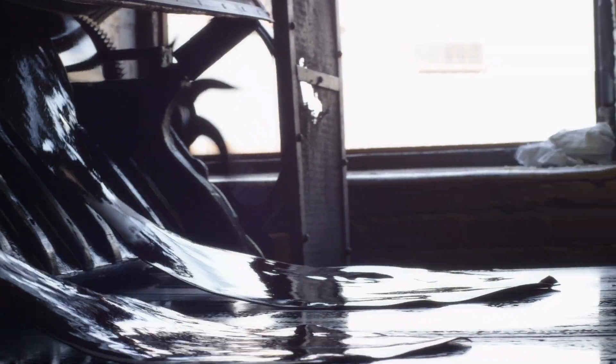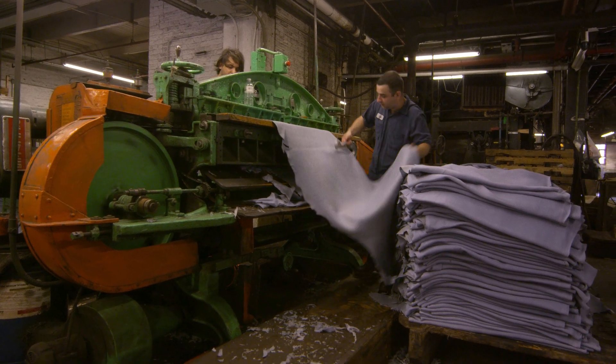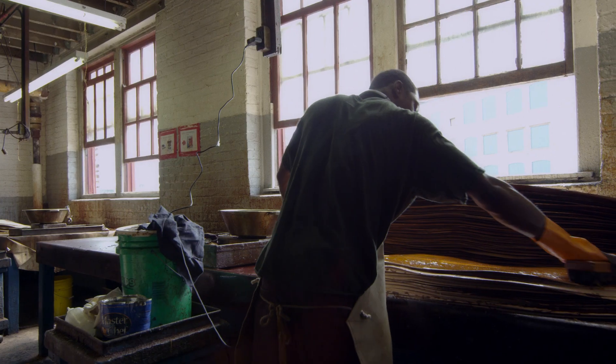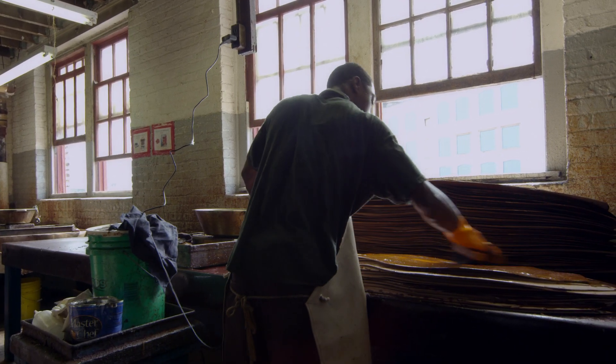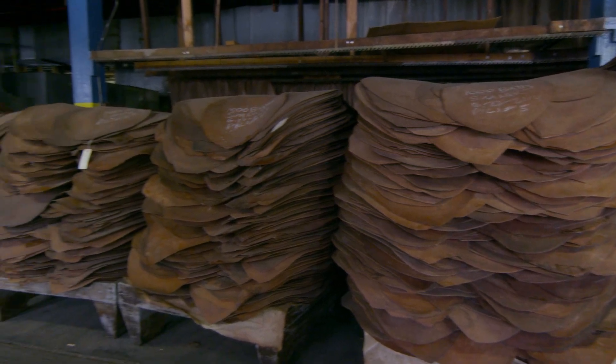After tanning, we'll press them for moisture, split and shave for thickness, and then re-tan and condition. That means adding emulsified oils and waxes, dyes, conditioners, and different re-tanning agents — which in many cases are just tree barks — to help make the leather more dense and help it age nicely. Once that's done, we dry the leather in a variety of methods. After the leather's dry, we work on the surface, adjusting color, softness, feel, and texture. Then we sort and measure, pack it, and ship it.